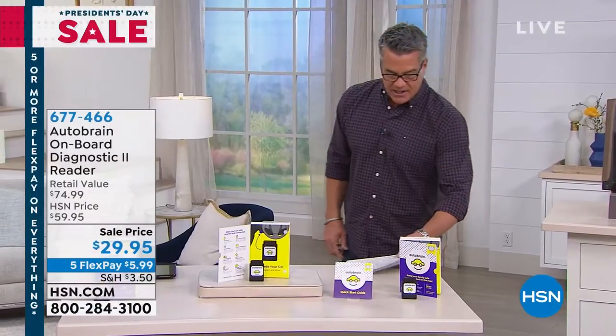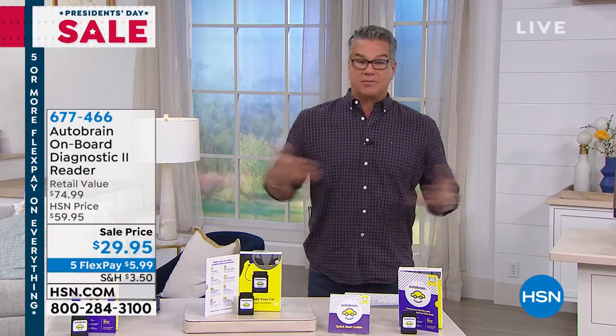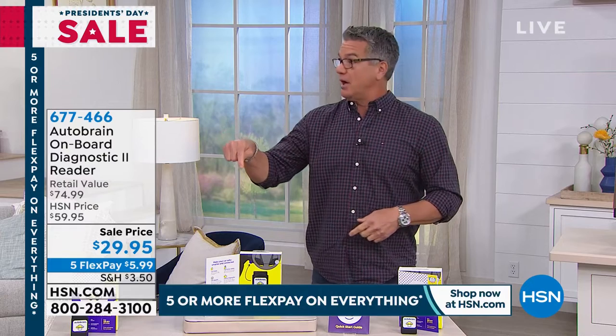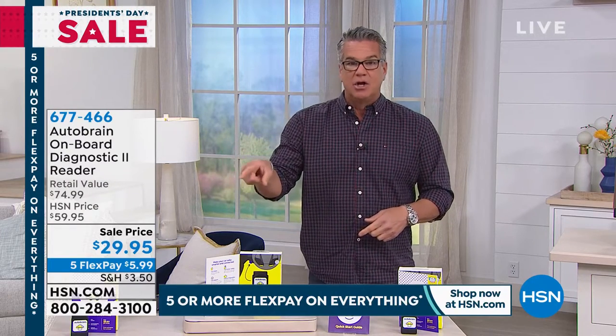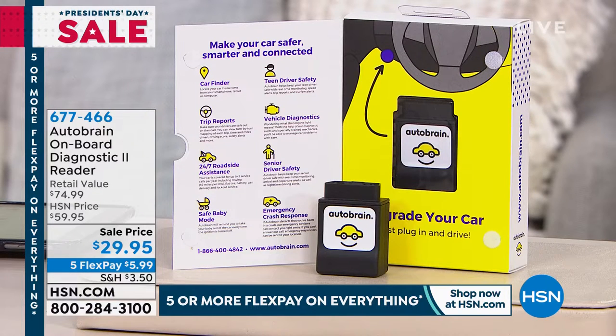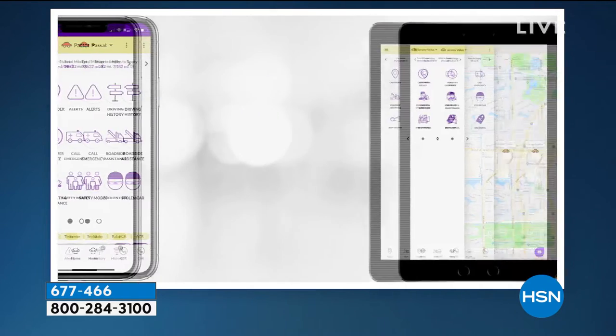We're going to move on to our final item in this hour — it's called the Auto Brain. Think of this as like a 911 for your vehicle. A lot of people wear those little 911 medical alert medallions just in case. What do you do if something goes wrong with your car — car won't start, a warning light's on? The Auto Brain is your onboard diagnostic tester. There's a little port underneath every car from 1996 and newer that you plug this in and it'll tell you what is wrong. Now you don't panic because you know exactly what it is, and you can take appropriate steps to get it fixed. You'll even know how much it's going to cost when you go into the auto shop. It's 50% off today — like a life insurance policy for your car.